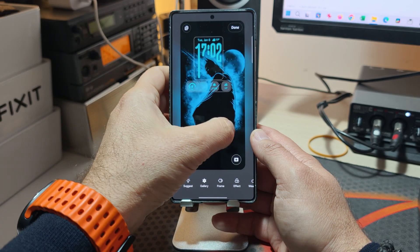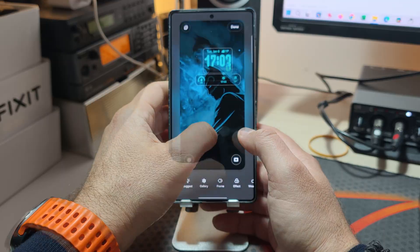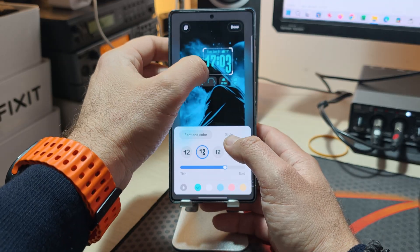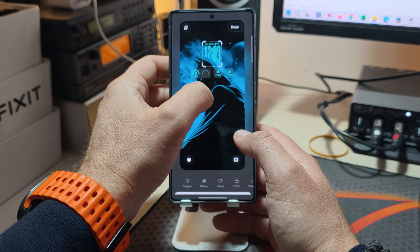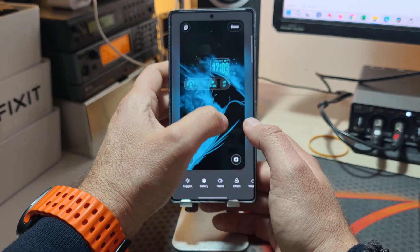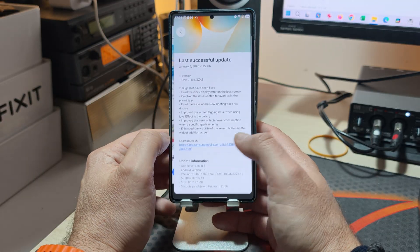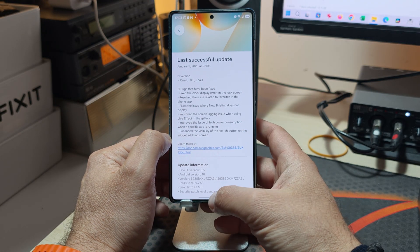Apparently there was a bug with this adaptive clock — I'm not sure if I experienced it myself — but they say it has been fixed. So you can load up your favorite wallpaper and put a clock on it just like I did. Not bad, and this has now been fixed.